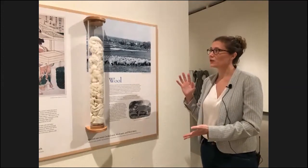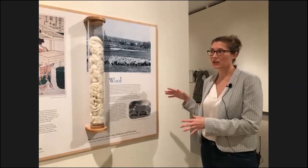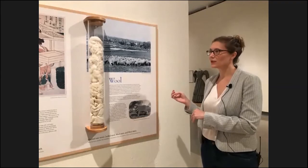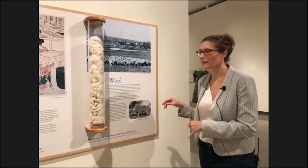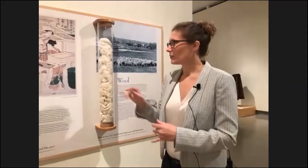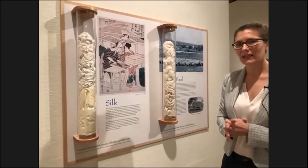So again, if you were on a farm and living in a rural area in America, you might well be making your own wool. If you were in an urban center, you were probably buying it from England. Silk is a fabric that for a very long time was considered a luxury import.